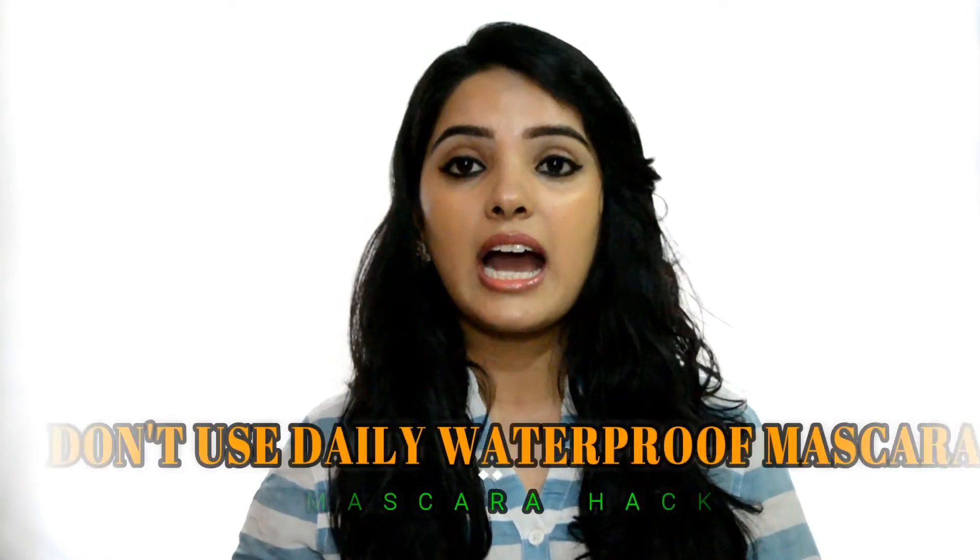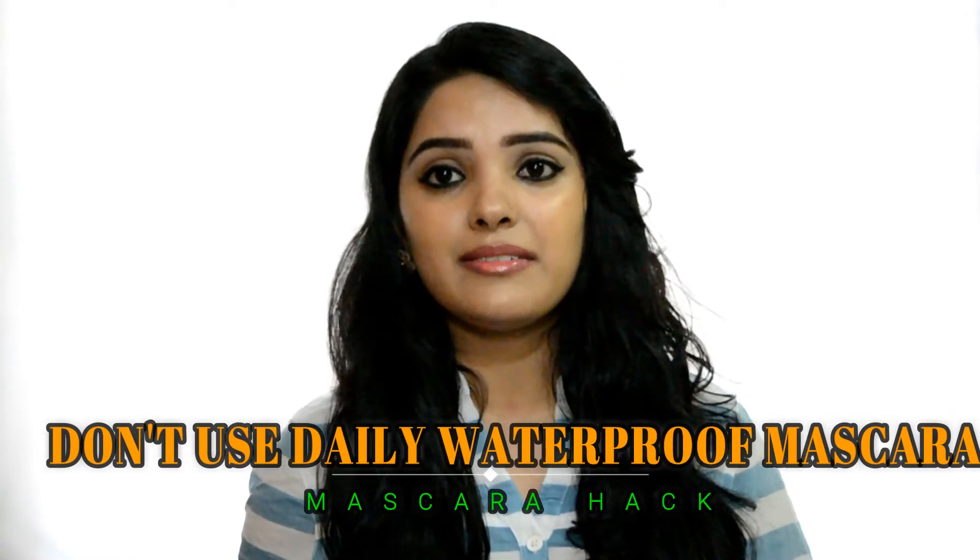If your mascara has expired and dried out, stop using it to keep your eyes healthy and free from bacterial infection. Second, you should not use waterproof mascara on a daily basis. Waterproof mascara is very sticky on your pores and it's not easy to remove — it can pull lashes out. For daily use, you should use washable mascara instead. Waterproof mascara is best saved for parties or special occasions, as daily use can cause a lash fallout problem.